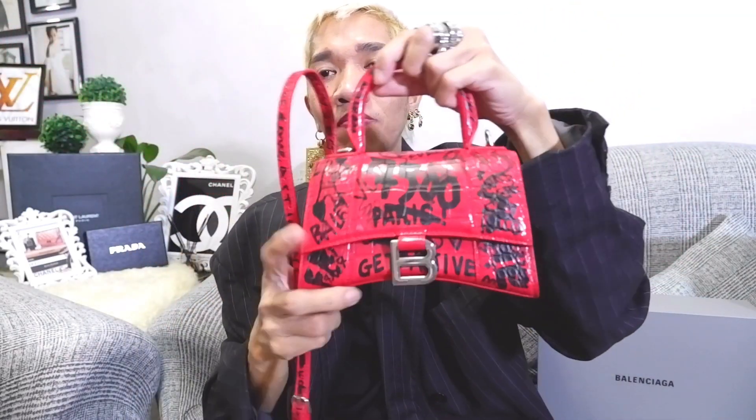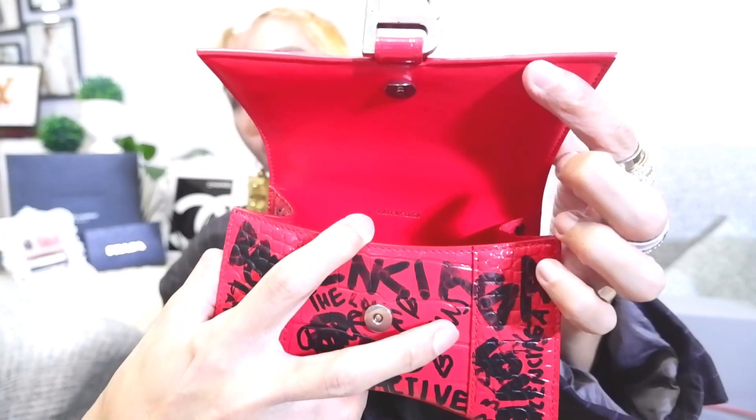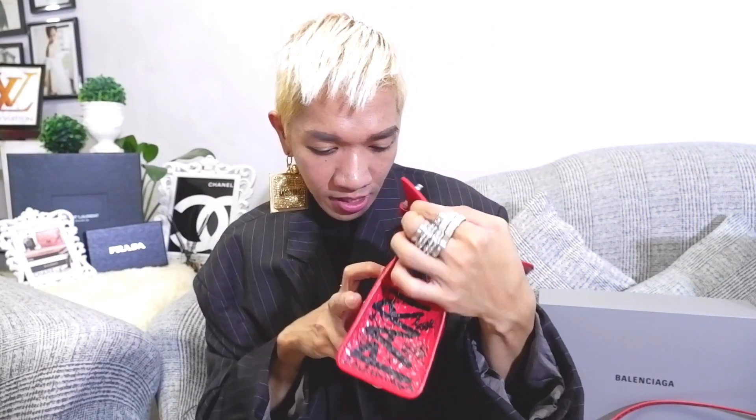The color of this bag — I believe we could consider this a true red, like a lipstick or cherry red. Let's check the interior. So if you open it, there is a magnetic closure. It has a little bit of tissue. If you pull it, you're going to see there is a Balenciaga logo here. There is one compartment inside — there are no slip pockets or anything, just one clean compartment inside. And I'm looking and there is an authenticity number inside.